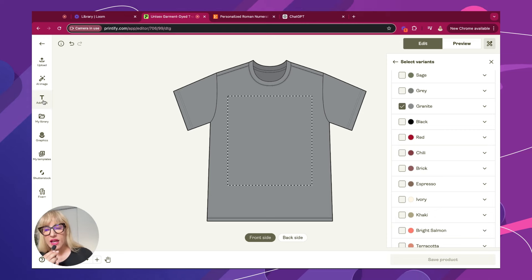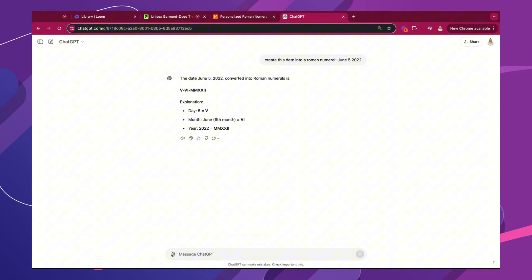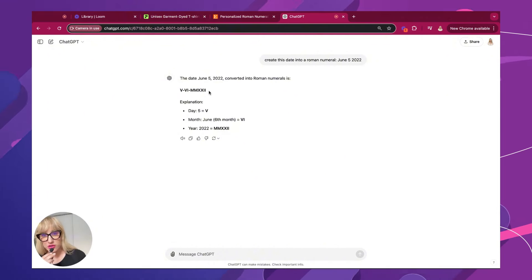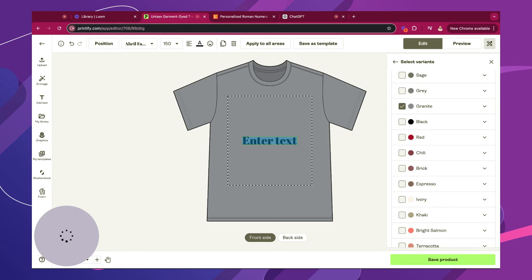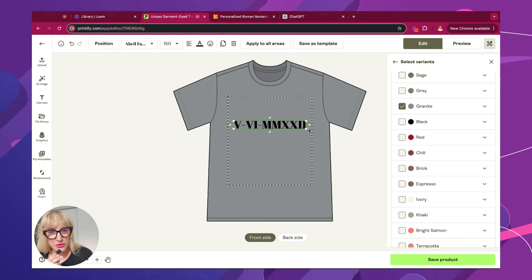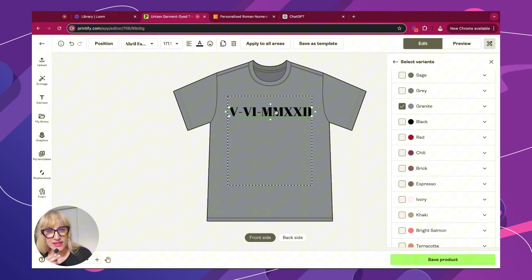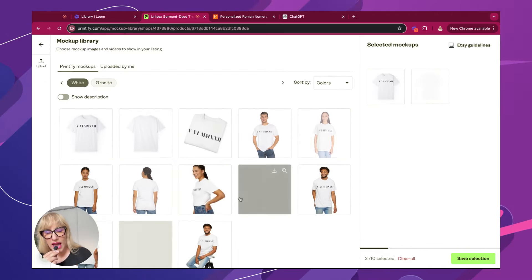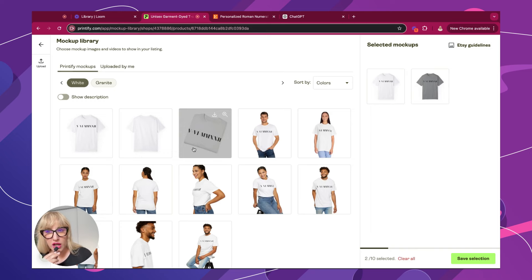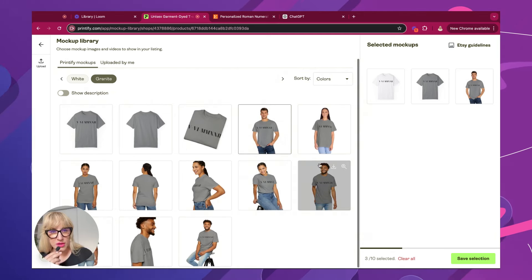So if we go ahead and start designing, we can actually pick a font directly from Printify. And if you're like me and you're not really good at figuring out Roman numerals, you can simply go on ChatGPT and ask it to translate them into Roman numerals for you. I learned this in school some time ago, but I've forgot it all — my brain is not able to have so much useless information. What I'm going to do here is make it like this, and then once I save this product, I'm going to go ahead and add the mockups. I'll show it in Granite and add some of the mockups that I want.